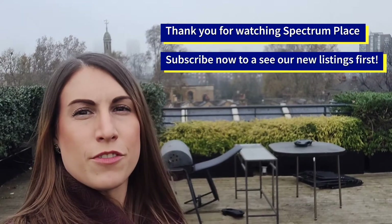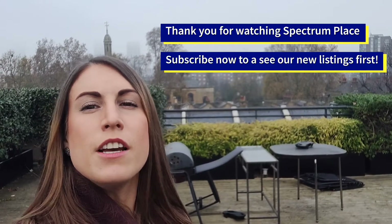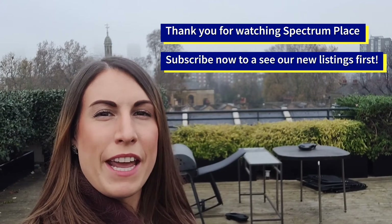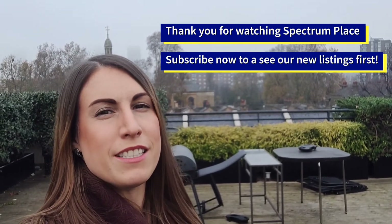Thanks for watching this video viewing. Please click the link below for more information, to book a physical viewing, or to make an offer. And please subscribe to our page for more new properties. Thanks.